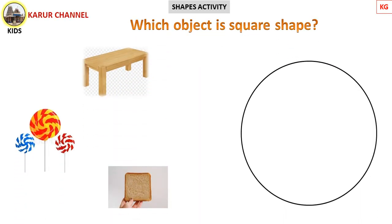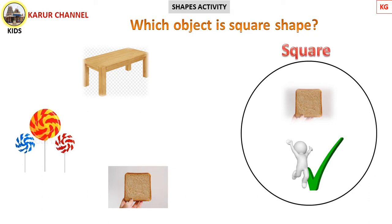Children, observe the three objects here and find which is the square shape. First, go through the pictures and observe the objects. What's the first object here? The table. Another one is lollipop. Another one is bread. Which one is the square shape? Find out. Yes, it's correct! Bread is square shape.